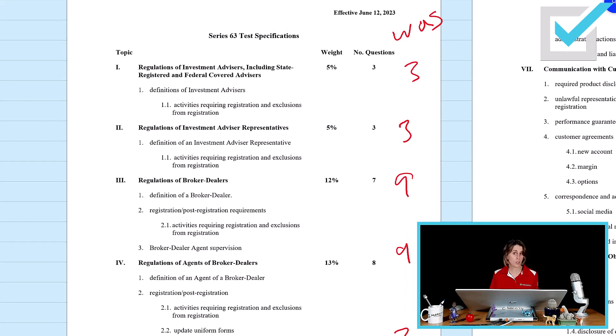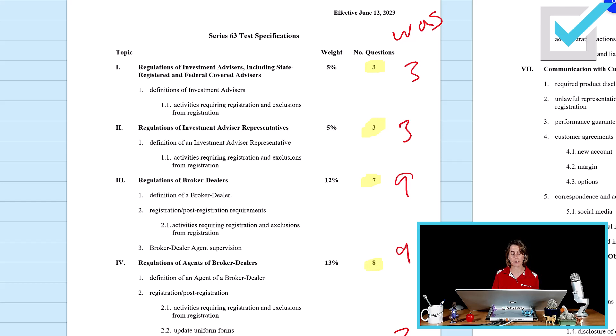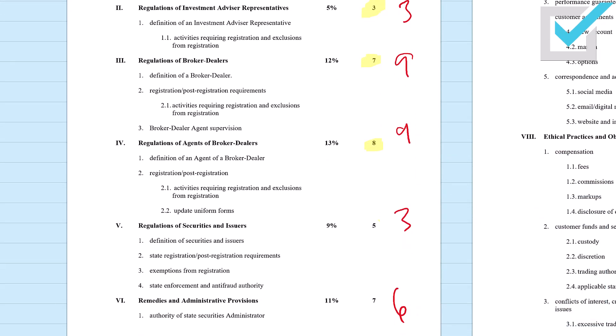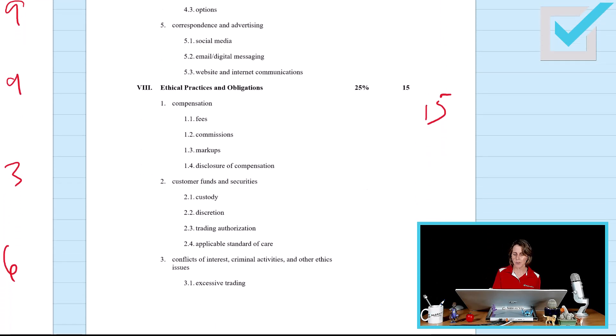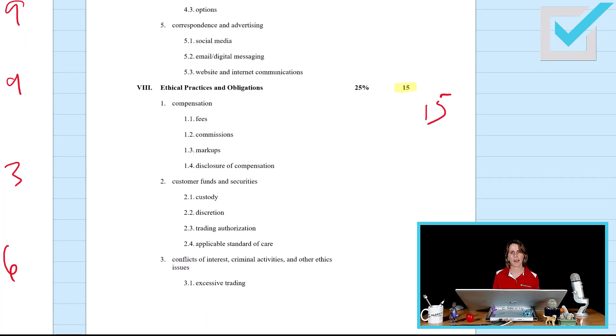The first topic remains three questions. The second topic also stays the same. Regulation of broker-dealers used to be nine questions; going forward there are two less, so seven. Regulation of agents of broker-dealers has one less, so eight. Regulation of securities and issuers has five questions — two more than before. Remedies and administrative provisions has one more question than before. Communication with customers and prospects remains at 12. Ethical practices and obligations still has 15 questions. Your passing score for Series 63 is 43 correct out of 60.